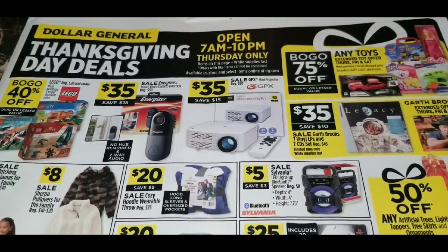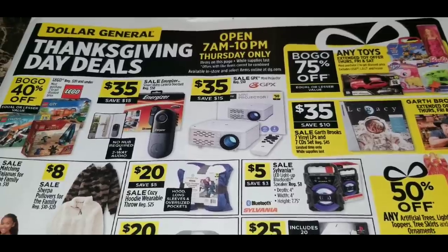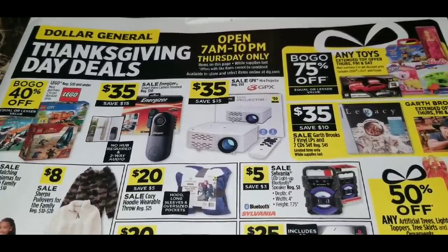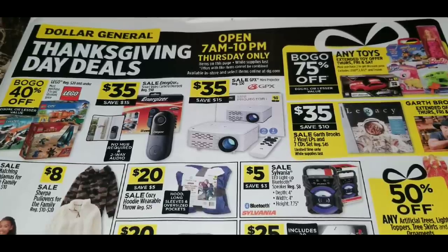Hey guys, it's Alicia Savings and I'm back with another video. I'm super excited to bring you guys Dollar General's Black Friday ad for 2019 — though it's their Thanksgiving Day sale, not a quote-unquote Black Friday ad. That's how Dollar General does it: they don't have a Black Friday like Walmart or Best Buy where new sale prices start at six or seven o'clock on Thursday.